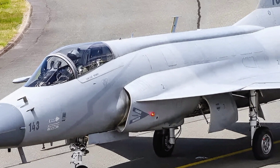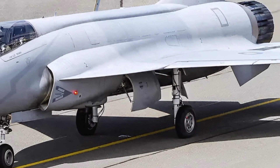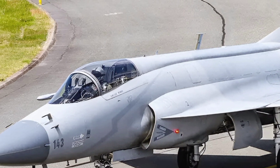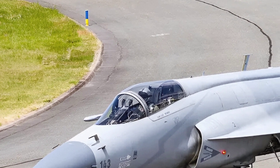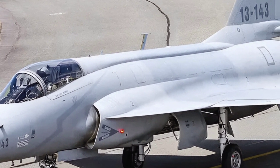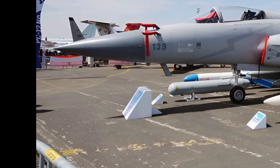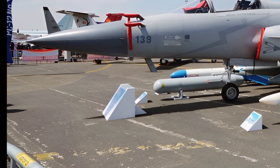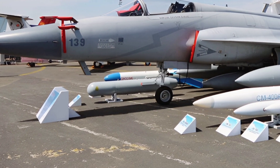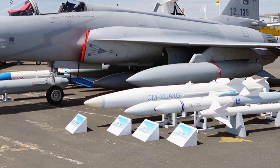Today, we're diving into the 2025 JF-17 Thunder Block III, a remarkable fighter jet that has been making waves in the world of military aviation. This aircraft, developed jointly by Pakistan Aeronautical Complex and China's Chengdu Aircraft Corporation, represents a significant leap forward in lightweight, multi-role combat capabilities. Let's explore its reviews, specifications, and standout features.